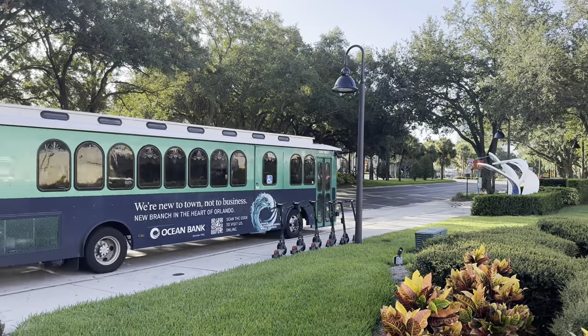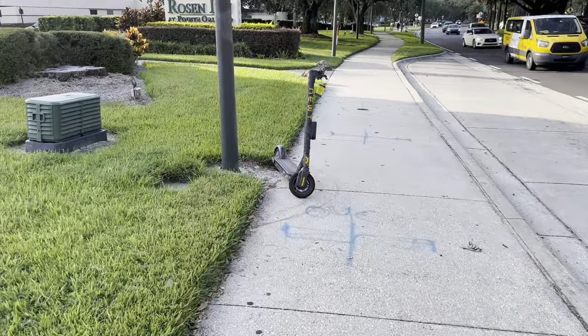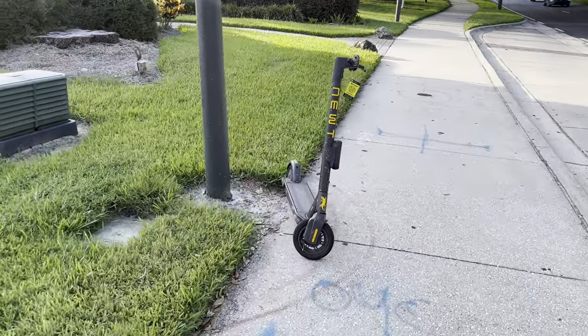As it's on International Drive, you can use the iRide Trolley — you're at stop number 18, right on your doorstep. That'll take you all up and down International Drive. You're also able to get the LYNX bus service from this stop as well, so a couple of options for cheap transportation right outside the hotel.